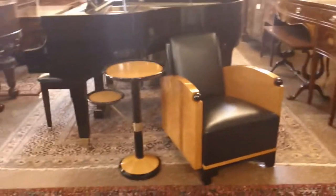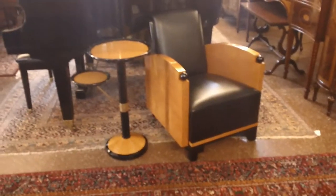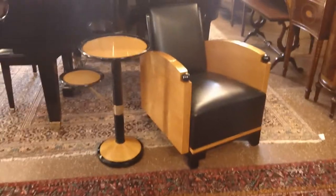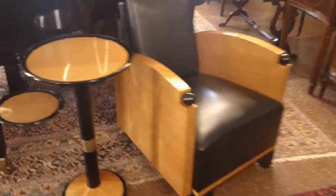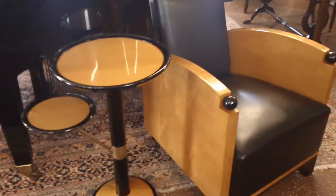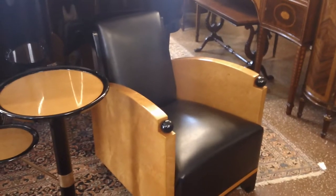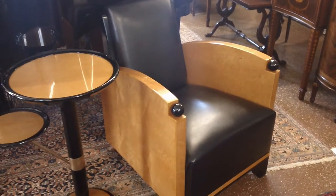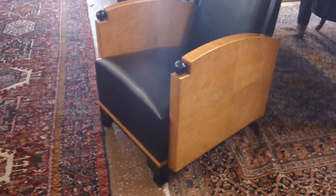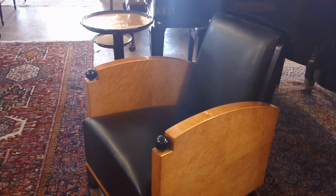As part of a matched set, we have two beautiful custom commissioned French-made Art Deco pieces. One is a pair of end tables, more commonly referred to as cigar stands, and also a beautiful — I believe either Lalou or Frankel inspired — leather chair done in some kind of exotic maple. It looks like almost bird's eye or could be tiger maple.